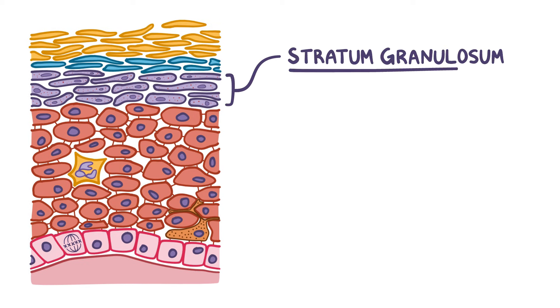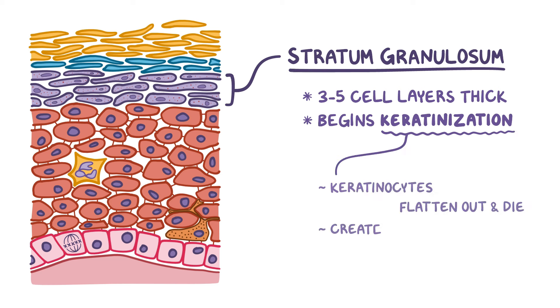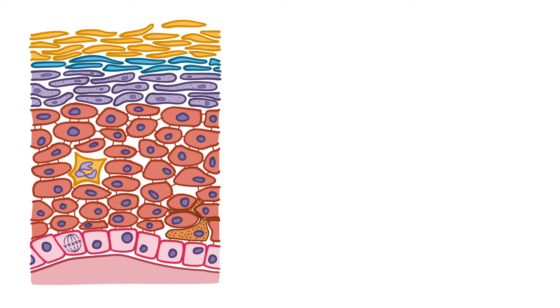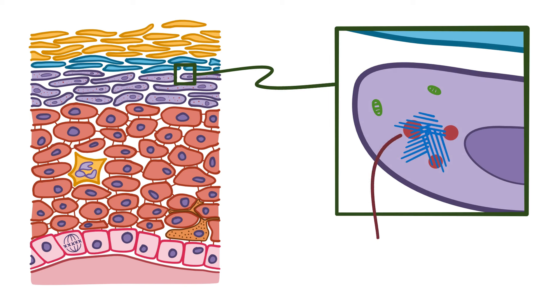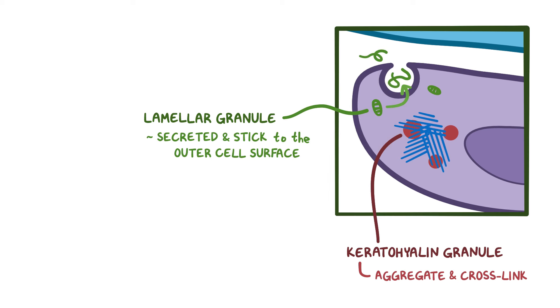The next layer up is the stratum granulosum, which is 3 to 5 cell layers thick. Keratinocytes in this layer begin the process of keratinization, where the keratinocytes flatten out and die, creating the epidermal skin barrier. To do this, keratinocytes produce large amounts of keratin precursor proteins and glycolipids, which remain within keratohyalin granules and lamellar granules respectively. Keratohyalin granules eventually aggregate and cross-link, forming enormous bundles of keratin within the keratinocyte. Lamellar granules get secreted and stick to the outer cell surface, forming a sort of cement between the cells, making them more resistant to external forces and water loss. Over time, the intracellular organelles disintegrate so the cells flatten out and die.